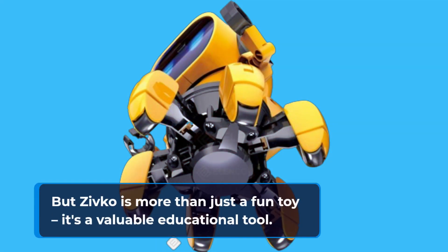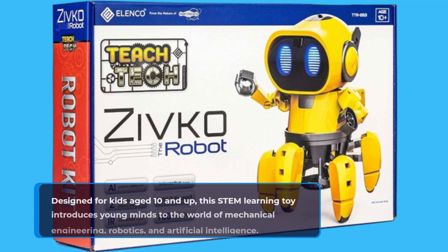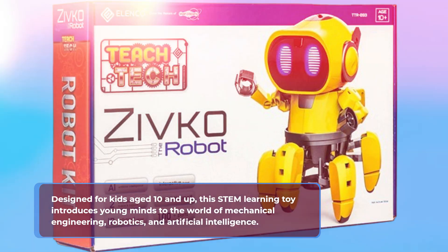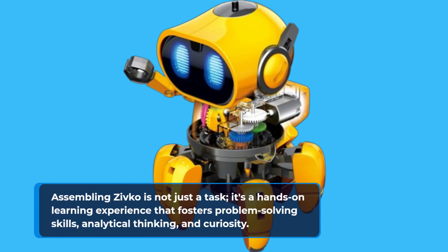But Zivco is more than just a fun toy — it's a valuable educational tool. Designed for kids aged 10 and up, this STEM learning toy introduces young minds to the world of mechanical engineering, robotics, and artificial intelligence. Assembling Zivco is not just a task; it's a hands-on learning experience that fosters problem-solving skills, analytical thinking, and curiosity.